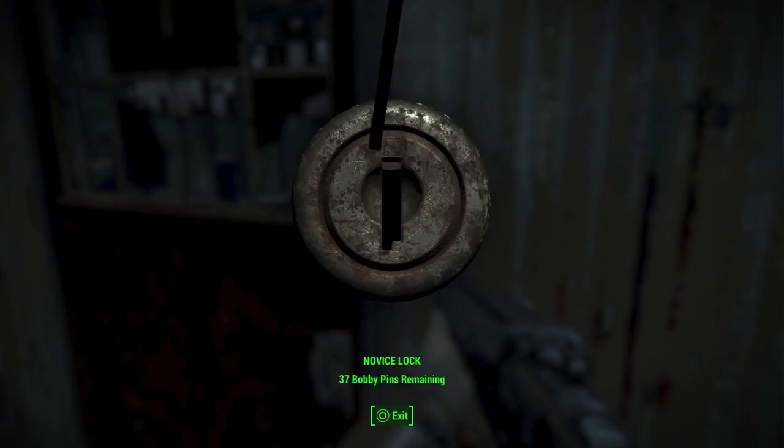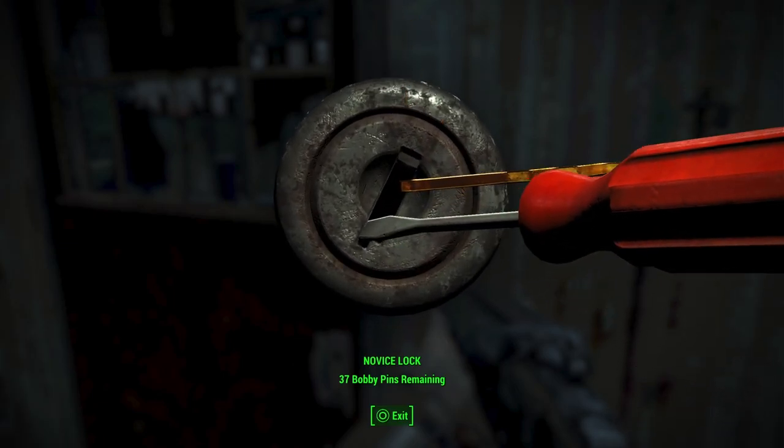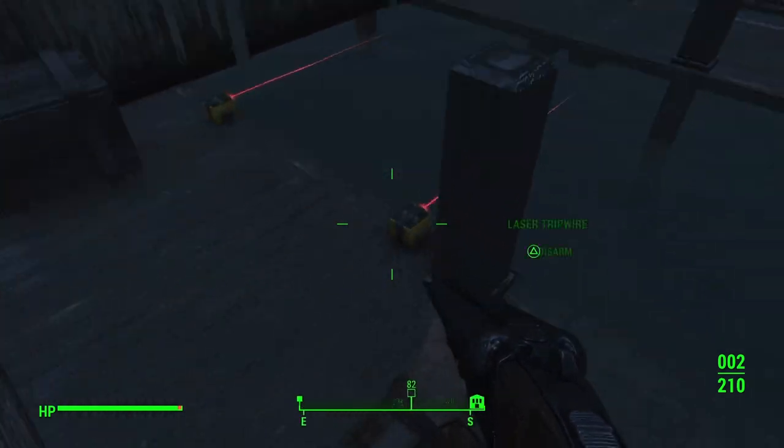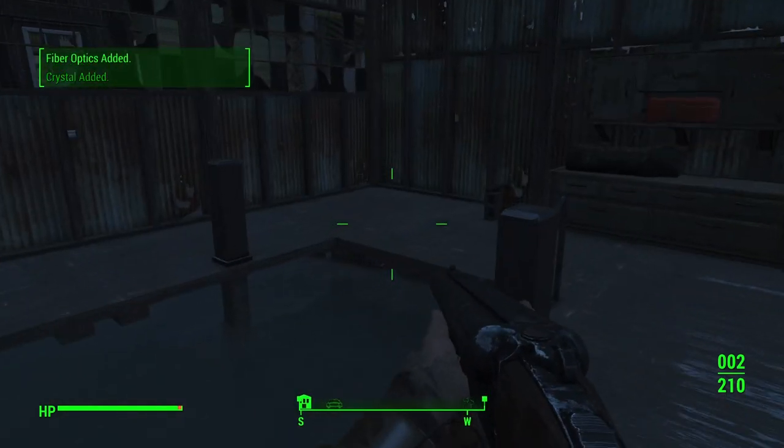Before you head on to find out what happened to Margaret, on the other side of the house there's a novice locked door for the boat shed. Inside, you can disarm two laser trip wire traps and find a glowing heavy combat shotgun.